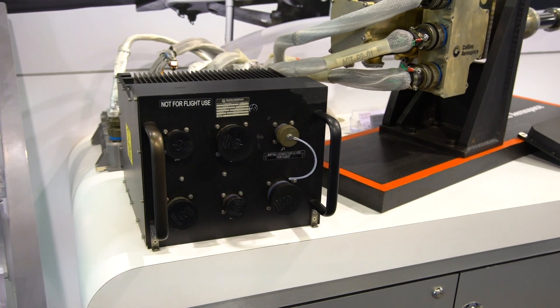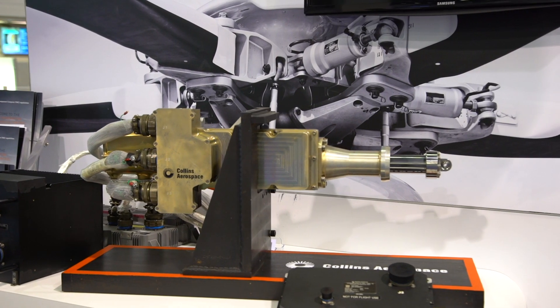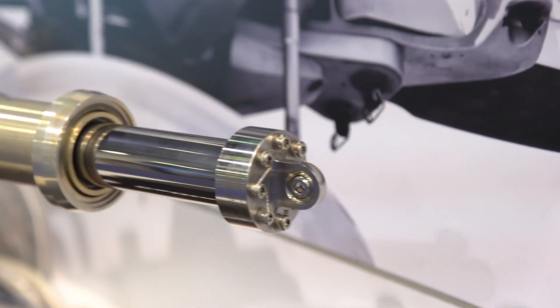Our vehicle management computer has the capability of an open architecture which provides our customers the most flexibility to meet their specific requirements for their airframe and application.